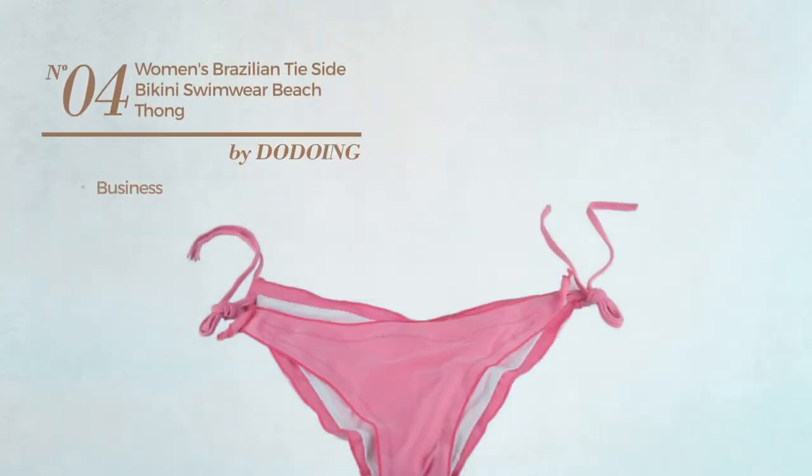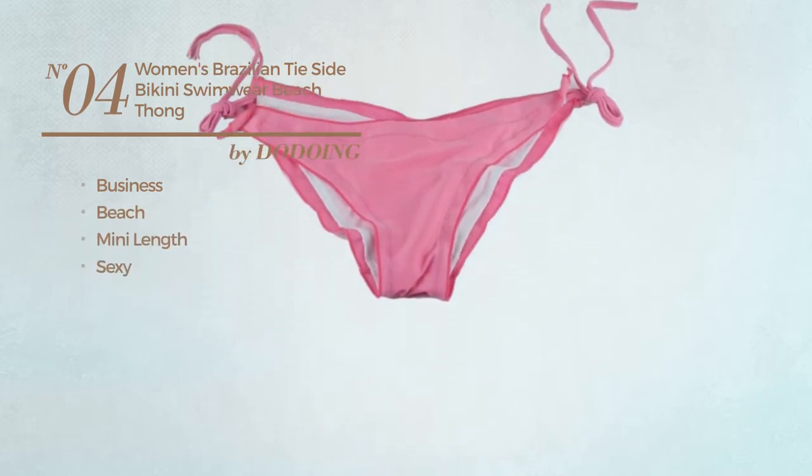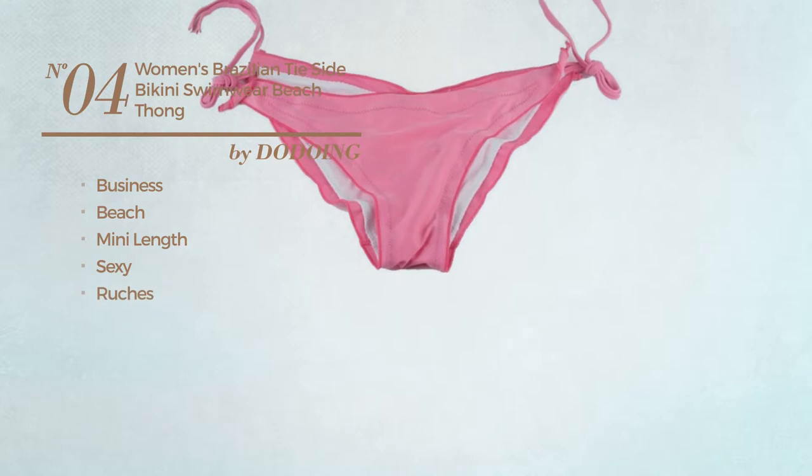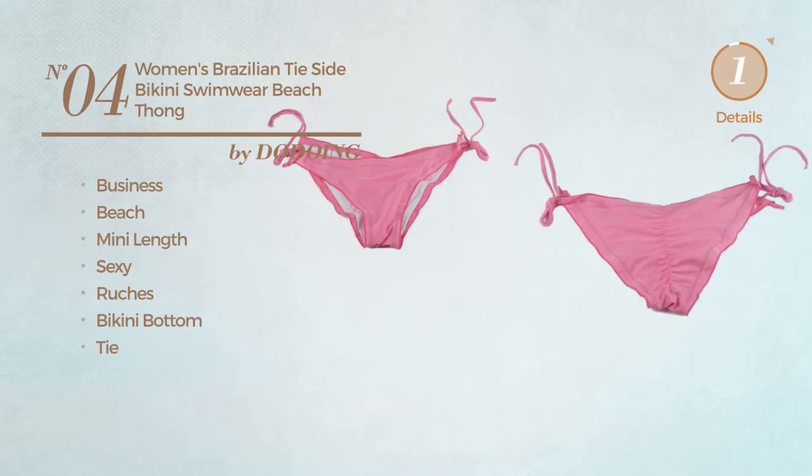Number four: a beach mini length bikini featuring a sexy design and styled with ruches. This bikini includes a bikini bottom and tie, available in five more colors.